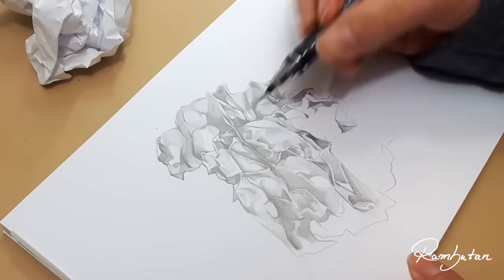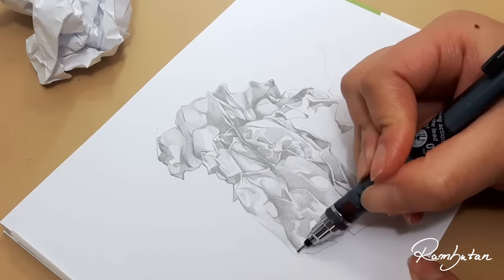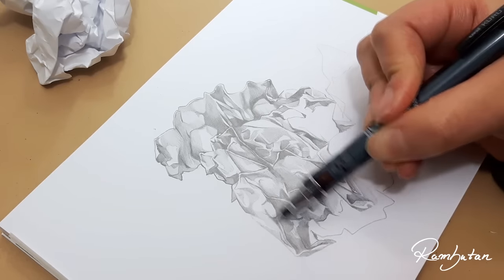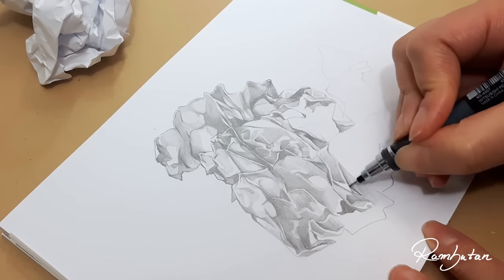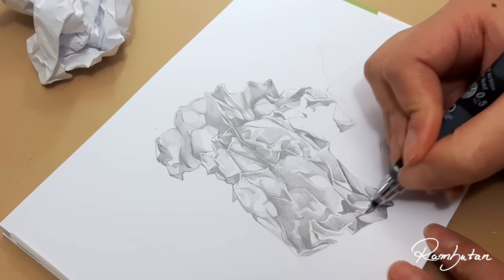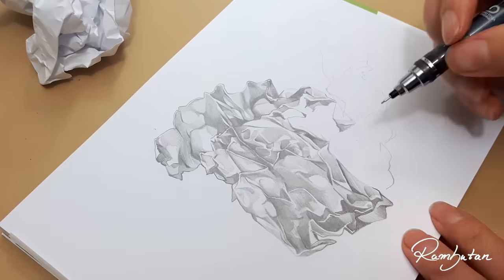Sometimes look back and forth to see the whole object you are drawing, because when you are spending too much time looking at your paper you can't really see what you're supposed to draw. Work around the edge and move inward. Start shading the darkest areas, and you can also map the shiny areas with outlines.